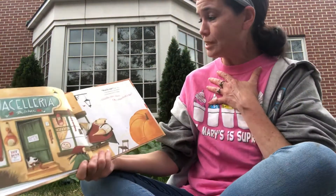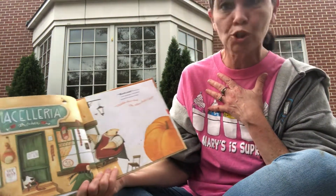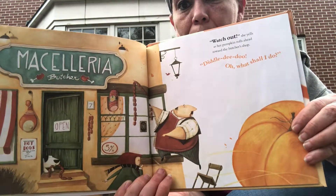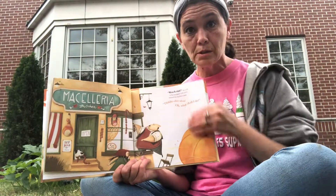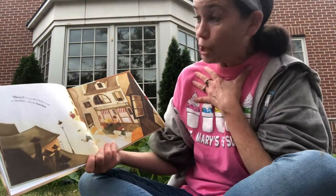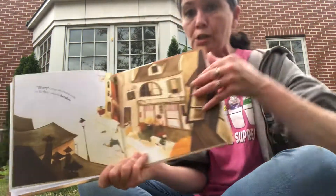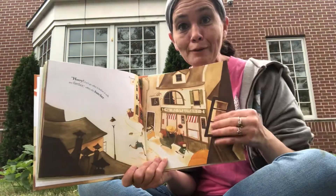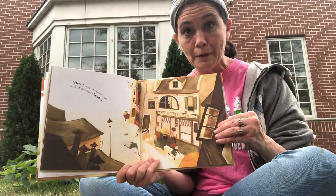'Watch out!' she yells as her pumpkin rolls ahead towards the butcher's shop. 'Diddly-doo! Oh, what shall I do?' says that butcher. What is he going to do — is he going to help her too? 'Hurry! Let's go after it before it rolls any further,' offers the butcher. Now he's going to help too — so many friends chasing after that roll away pumpkin.